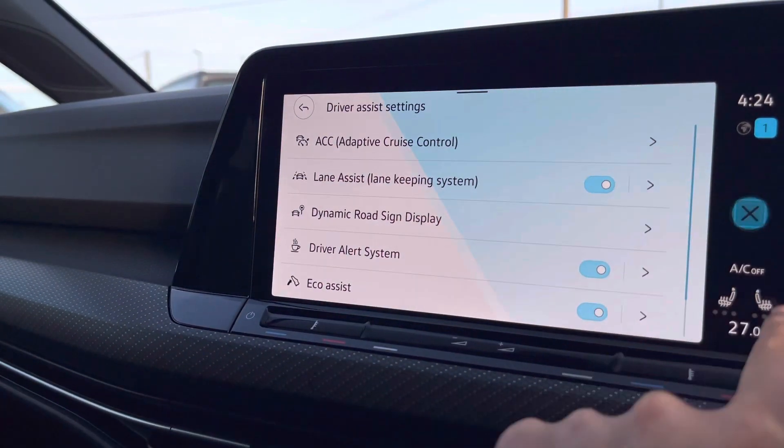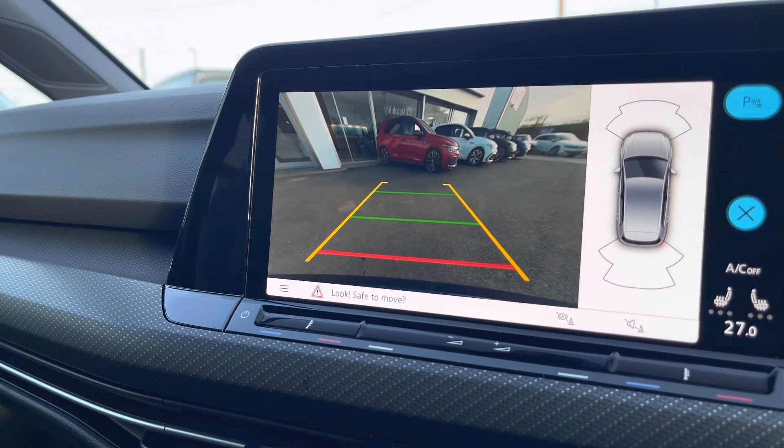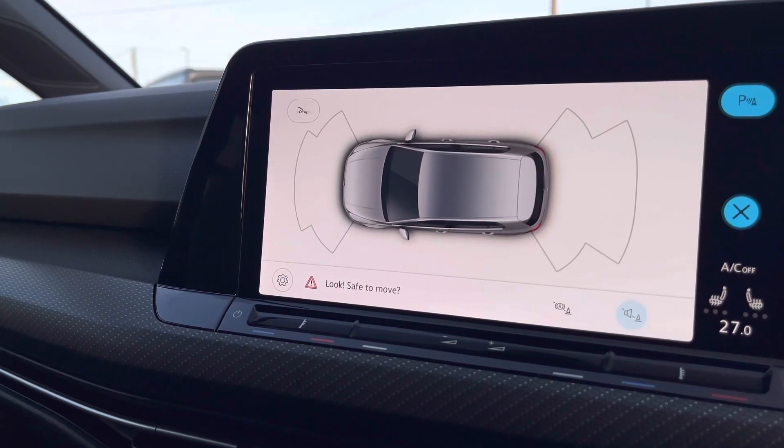We also have some fantastic driver assistance — when popping the vehicle into reverse, this is how your rear camera will appear on the screen. We also have your front and rear parking sensors that will give off an audible warning.